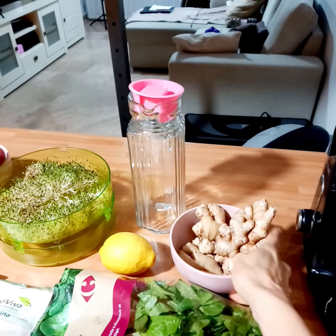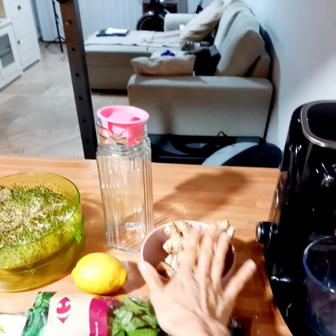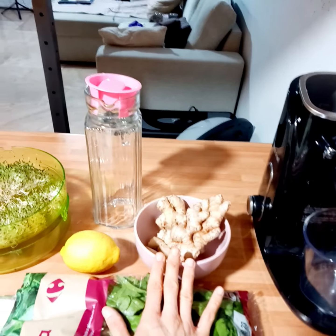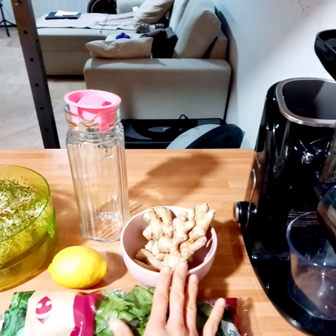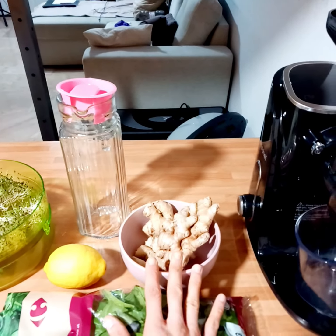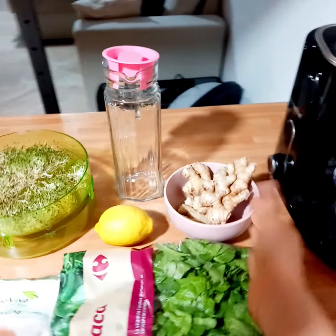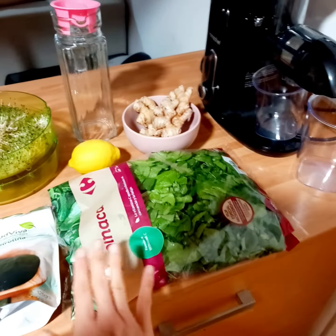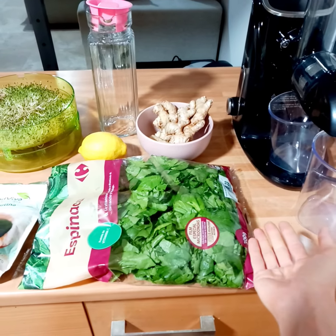This is my fresh ginger. You can also buy it ground, but if I can, I would always like to have fresh ginger in my pantry, in my fridge, because it's always more natural than buying it in powder form. And some fresh lemon and some spinach — green leafies. I couldn't find fresh ones so I had to buy them in a bag, but it's going to be fine for this week.